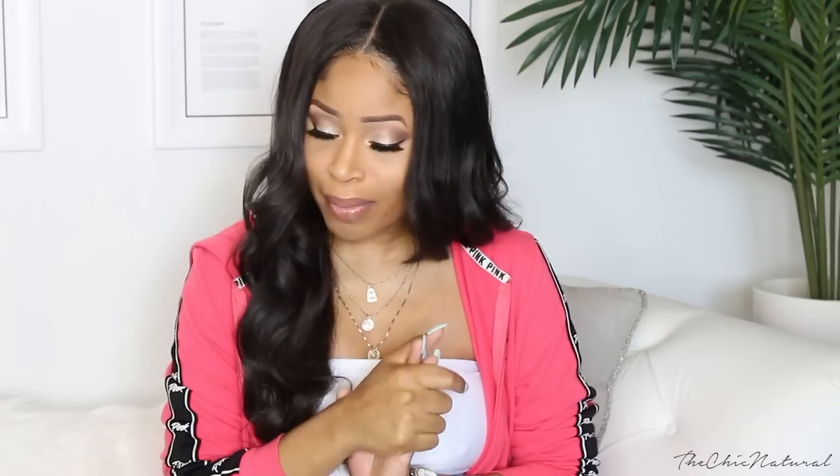Hey everybody! So today I'm here with a pretty large clothing haul. I got a bunch of stuff from Shein.com and then I got a few pieces from Zara. Some spring summer pieces — for the most part this is spring summer stuff that I'm planning on wearing soon.